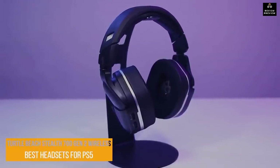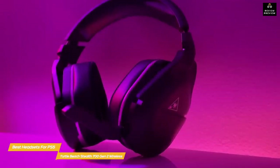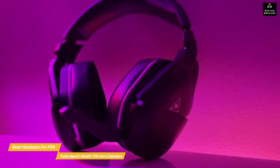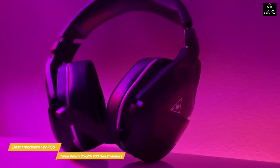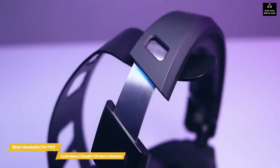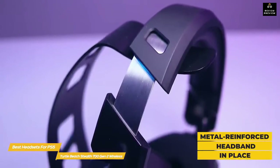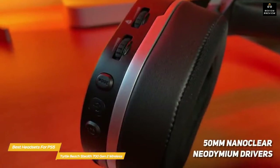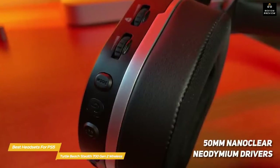Next: the Turtle Beach Stealth 700 Gen 2 Wireless. This headset easily connects using Wi-Fi or Bluetooth and sounds great in-game. From its design to audio fidelity to battery life and its mid-range price point, this headset is worth every penny and is a great all-rounder for the PS5. The leatherette padding on the ear cups is filled with gel-infused memory foam for a cooling and comfortable experience. A metal-reinforced headband covered in soft leatherette provides support and balanced weight distribution, and each ear cup houses a 50mm nano-clear neodymium driver.